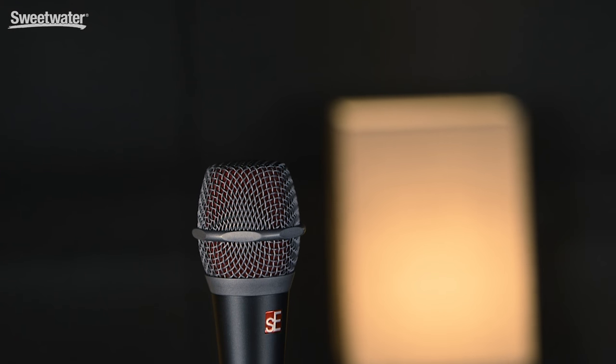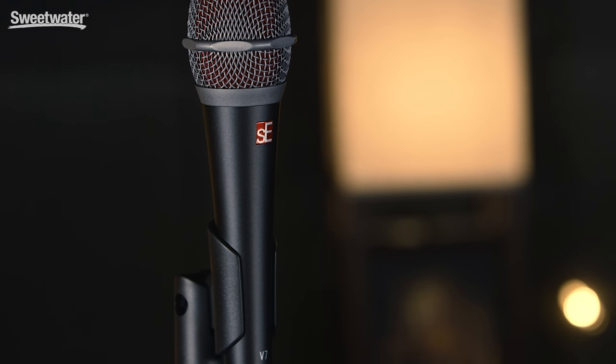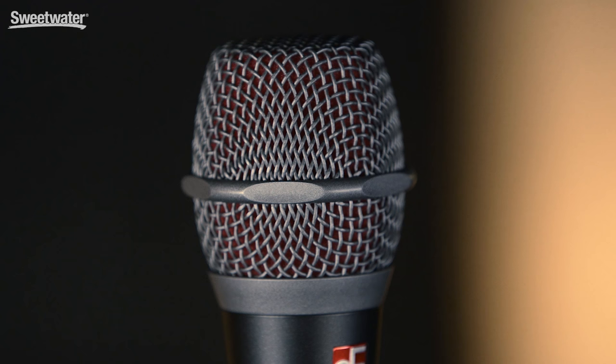It's got some really great features: neodymium magnets for a powerful output, a brand new aluminum voice coil for a balanced open sound, and great off-axis rejection with natural sound.